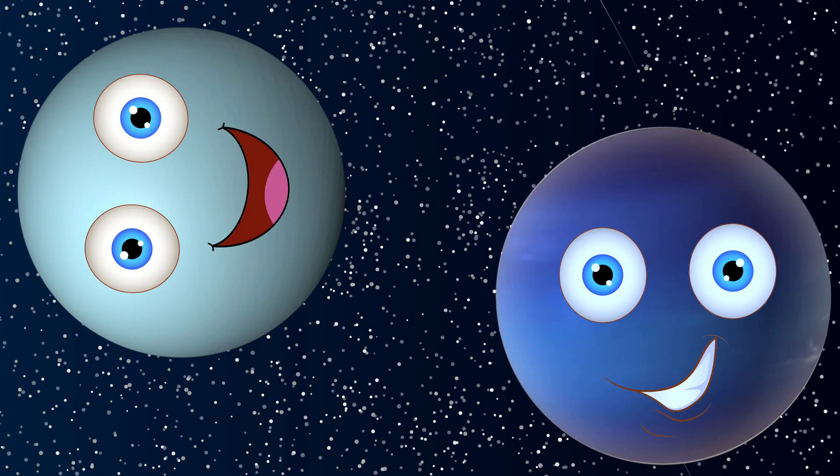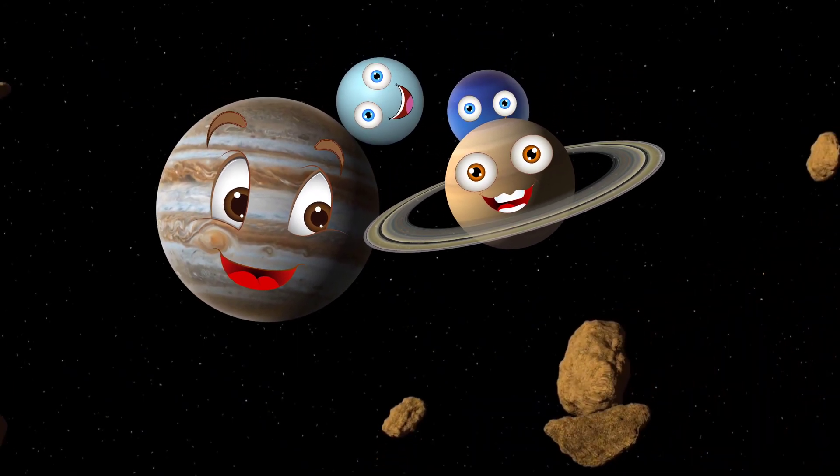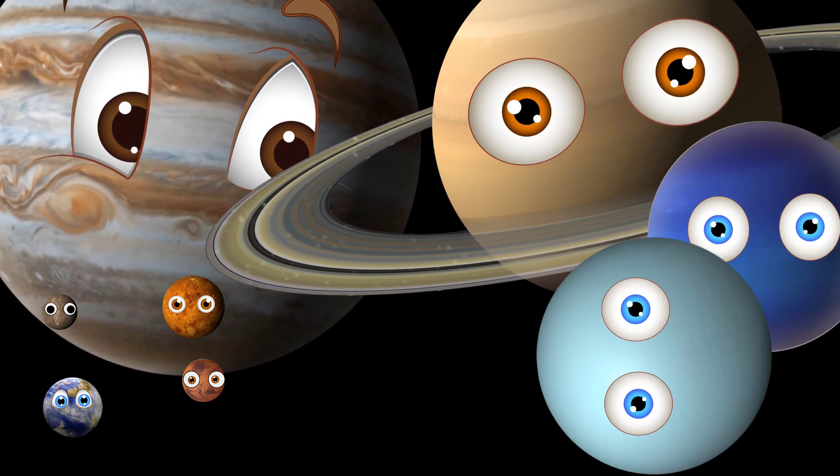You too, Uranus and Neptune. So, what's going on? We are here to check if all of you can fit between the Earth and the Moon. Let's go.